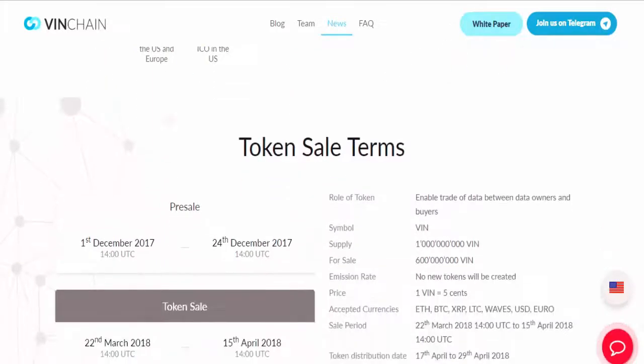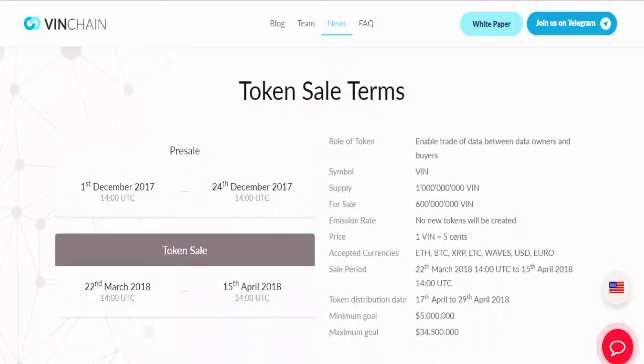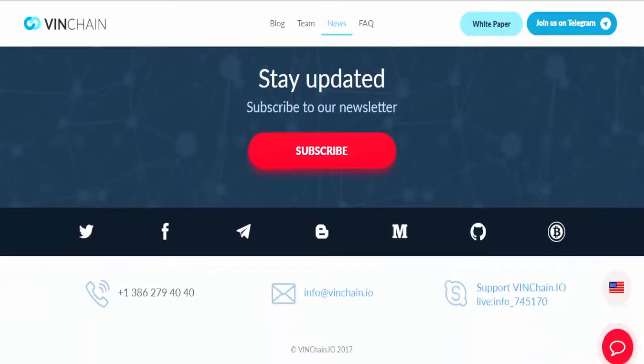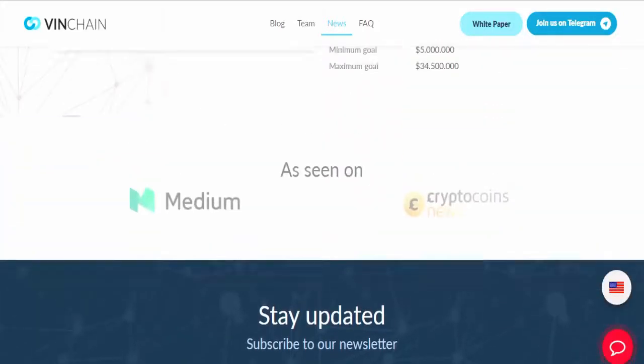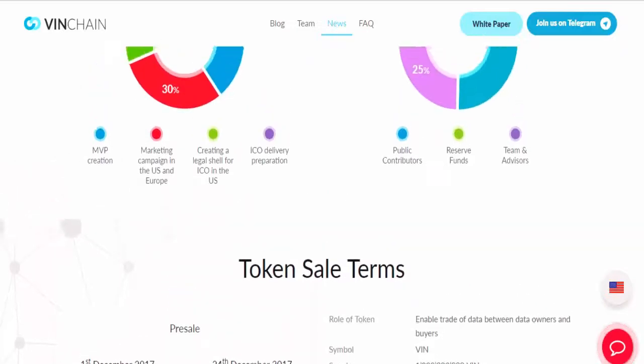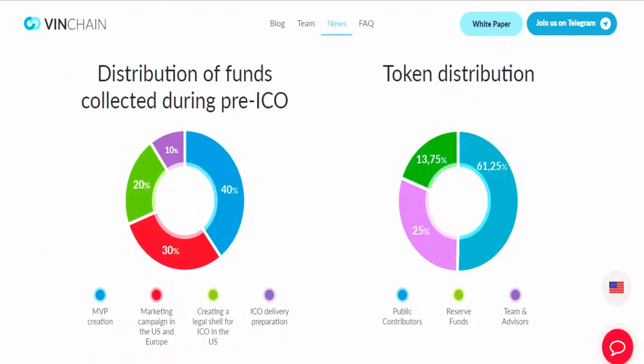Unfortunately there is no single database of cars. There are commercial bases, but they do not solve this problem. Their information is stored centrally and there is a risk of it being incorrect. Commercial bases are closed and do not exchange information among themselves. As a result, the buyer of the car risks their own safety and losing money.